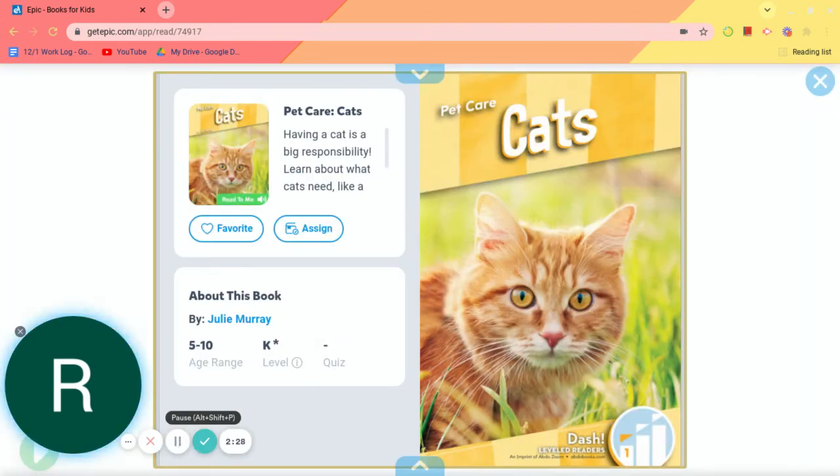Now we're ready to listen to our second story about cats. Remember, after you listen to this story, I want you to get your NTI journal and write down two things that you learned about cats.